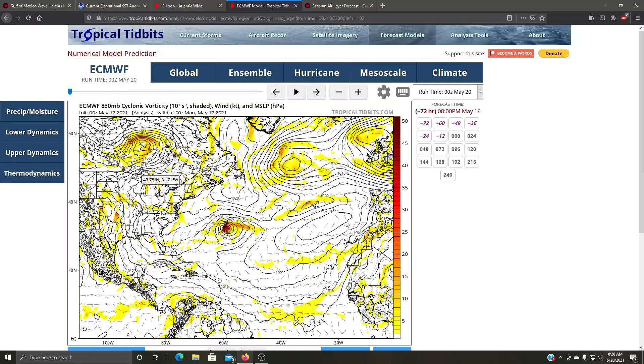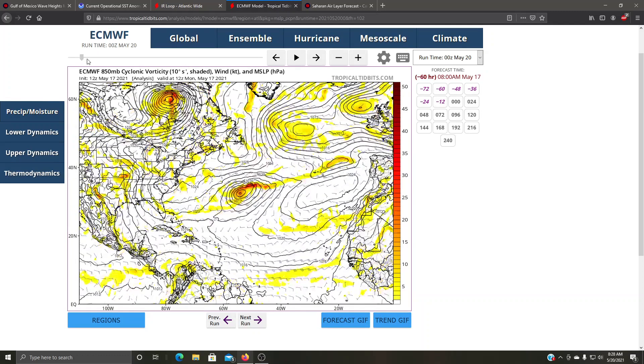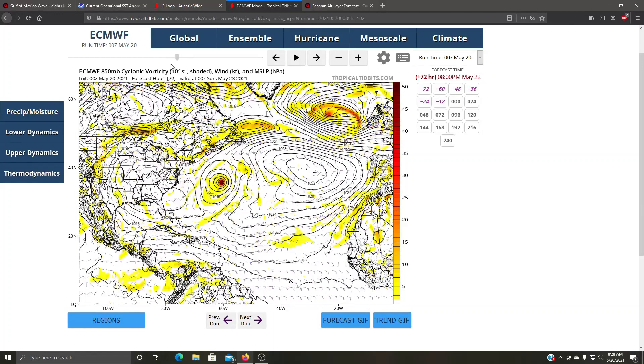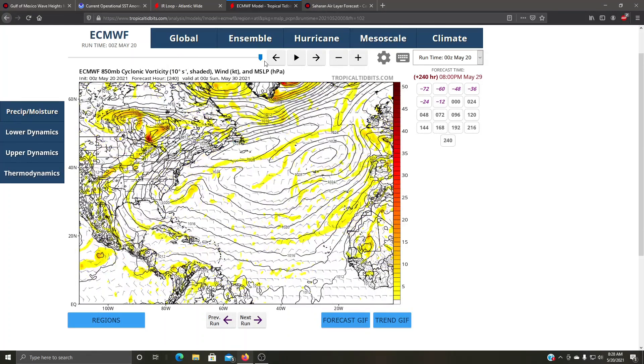Let me show you the forecast models. The European model shows the disturbance the National Hurricane Center highlighted developing into something, and potentially another system right behind it. It doesn't make a huge storm out of it, but it definitely shows development. However, because we're not in the peak of the hurricane season, these waves are not too much of a concern right now.